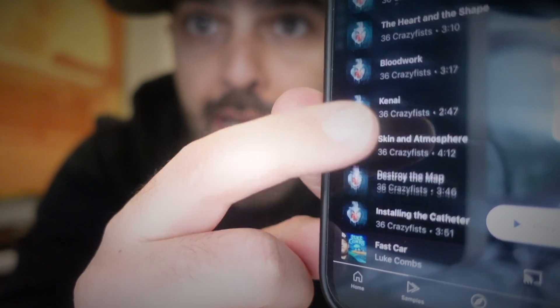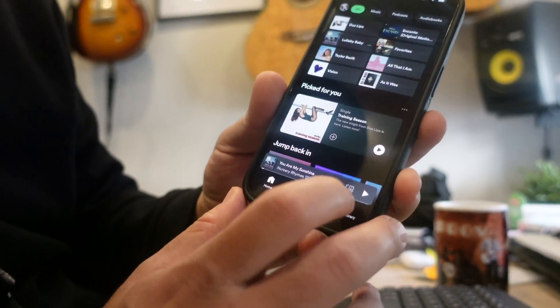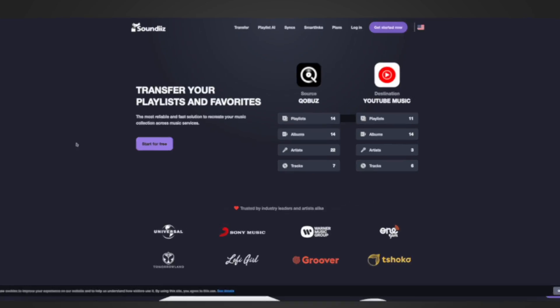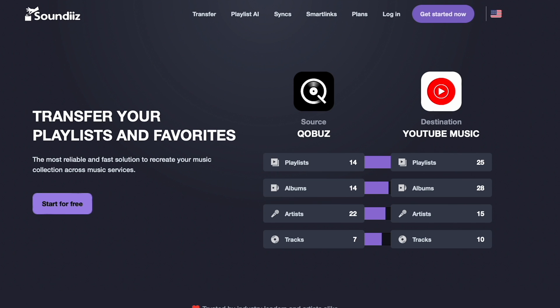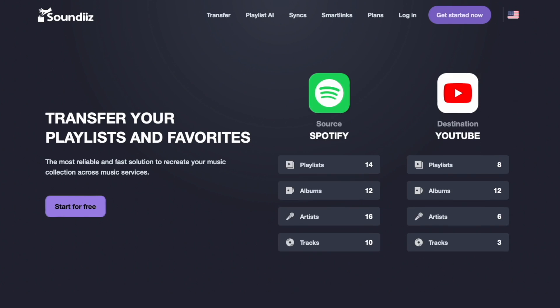So you want to switch your playlists from one music streaming service to another and you don't want to do it manually because, like me, you have well over 2,000 songs in your playlist. Well, this video is for you. I'm going to show off a service called Soundiiz — I'm not sure how to pronounce it — and this is a service that lets you transfer your playlists and your favorites. There are two versions: a free version and a paid version. I've tried the free version, but I'm about to try the paid version right now with you live.